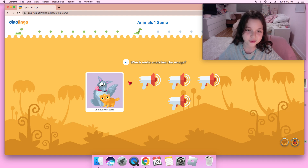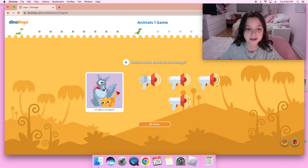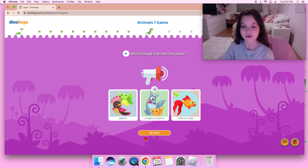Un gato y un perro — so that is one dog and one cat. Let's find the audio that says un gato y un perro. The first one — I think that's the correct one because the image is un gato y un perro, which is one dog and one cat. Oh okay, I think that's the middle one because in the image it's un gato y un perro, which is one dog and one cat, and that's also the audio. So I think the middle one is correct.